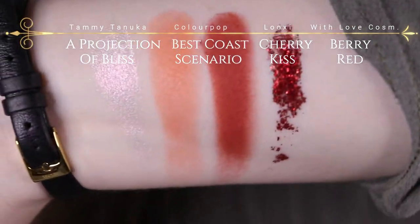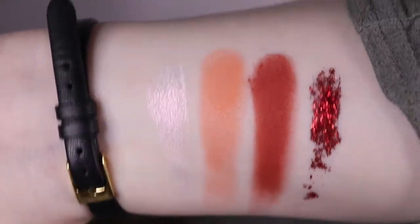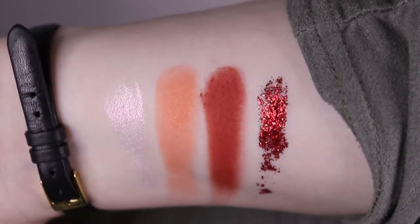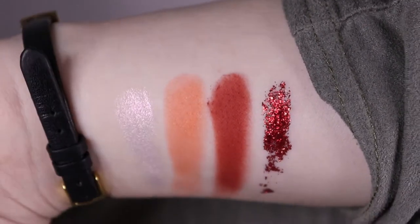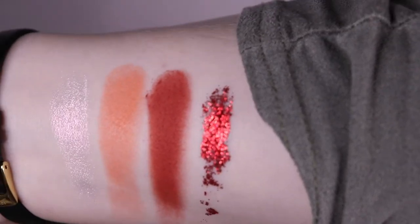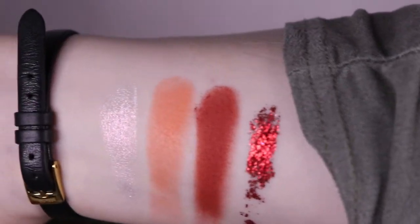So here we have the little color story. The first shade, the highlighting shade, is basically like a pink iridescent, but it also has kind of an orangey, warm sheen to it. Of course, then we have the peachy coral and the red matte, and a gorgeous glitter from With Love Cosmetics — as you can see, it's super, super reflective.